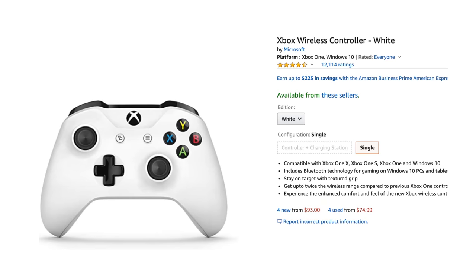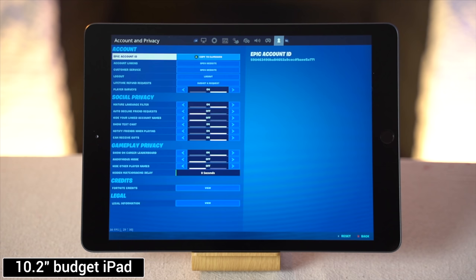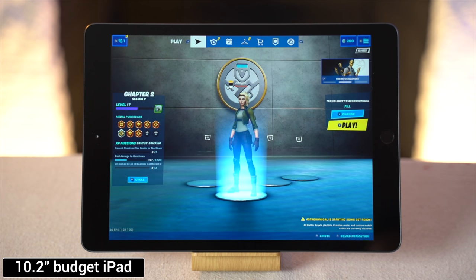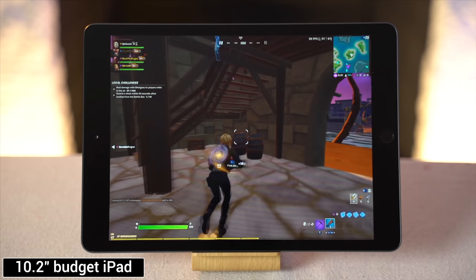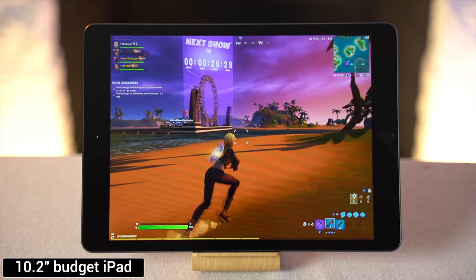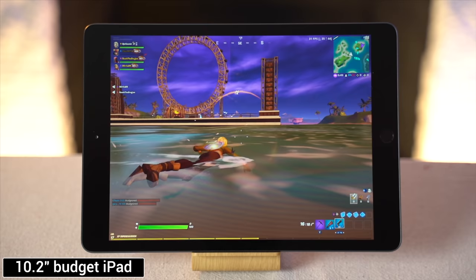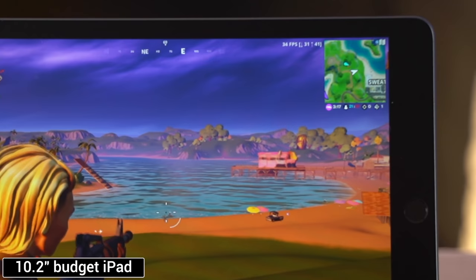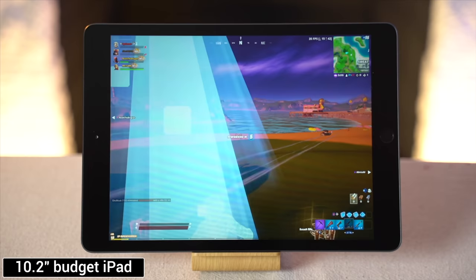Moving onto Fortnite, I put each iPad on a stand and played using an Xbox One controller. On the 10.2-inch iPad, there is now a 60fps option at medium settings, whereas before it was limited to 30fps. Even in the lobby, character and texture quality wasn't great, and that translated into the game with noticeable aliasing. In terms of performance, even though it was set to 60fps, it hovered around 40 to 50fps most of the time, with FPS dipping into the 20s at times and noticeable stuttering. I would not recommend this budget iPad for competitive play.